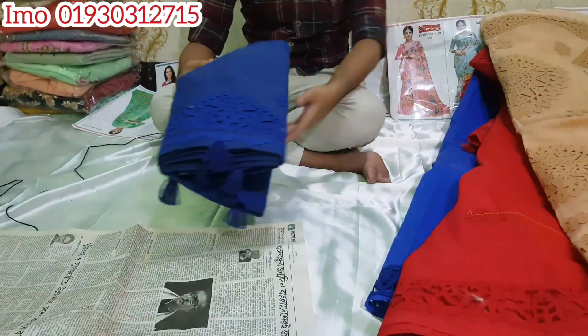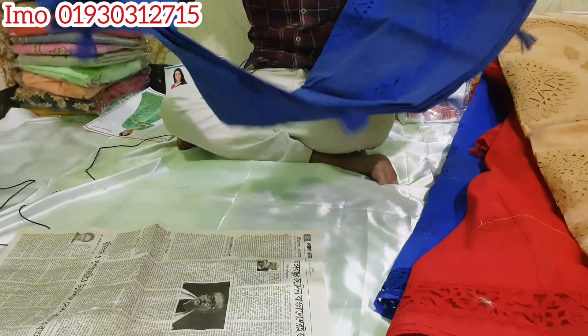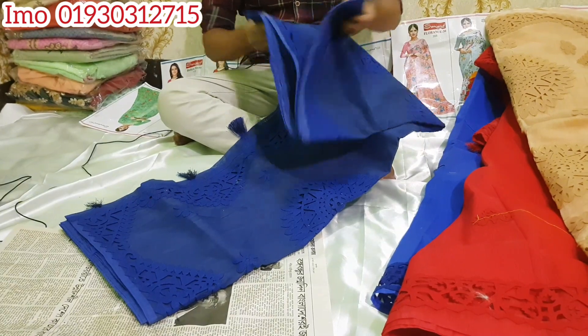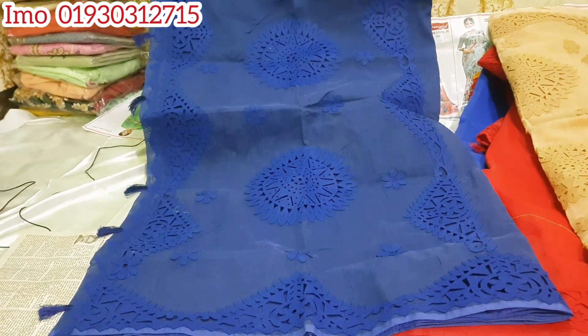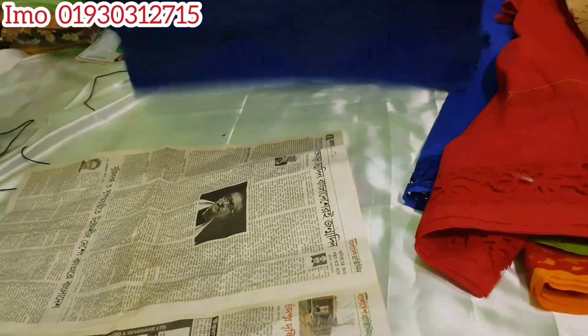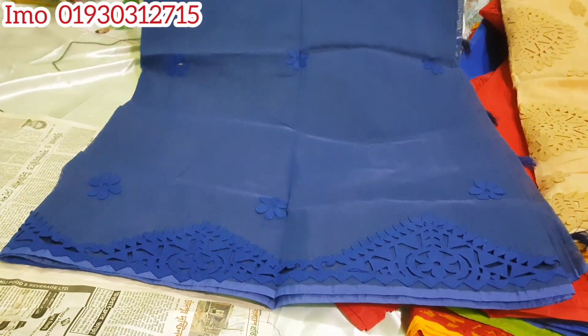Navy blue, the deep blue. I am very beautiful. It's a small design, a small design — it's a body design. If you look at the size, it's a great design.